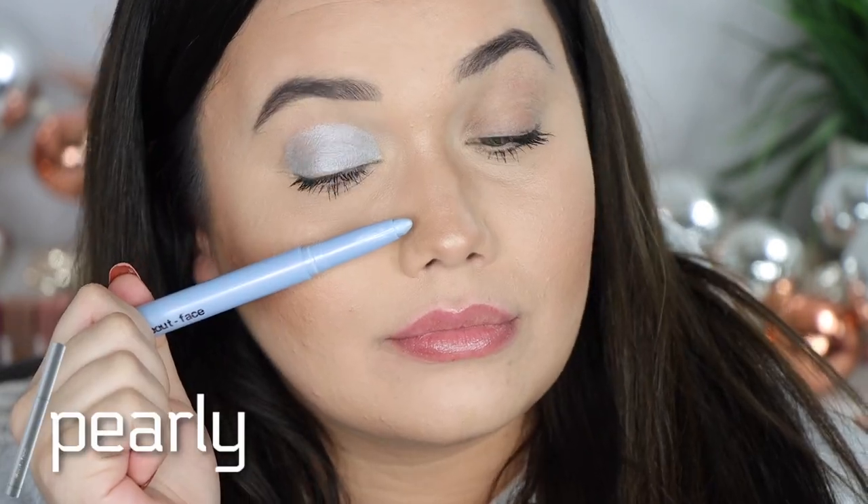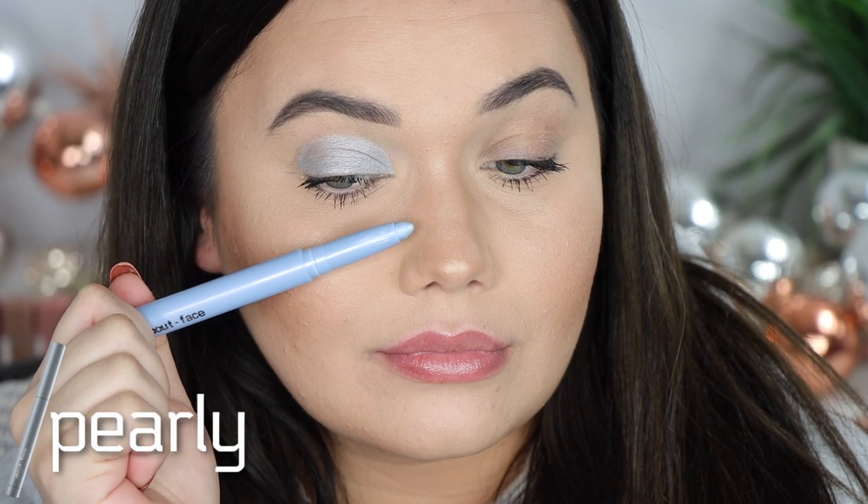Now we're going to try the shadow stick — this is the shade Pearly. Oh, it's a blue! It's very smooth and creamy, about what I expected — pretty much like any other shadow stick. I like the color. I don't do many light blues, so it's something different for me. I don't know how often I'll use it, it's very out of my comfort zone, but we'll see. That is the shade Pearly.